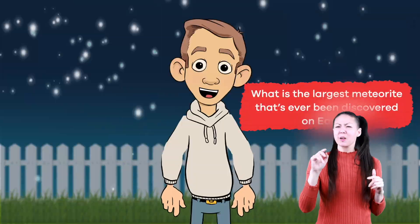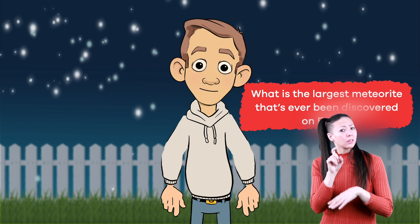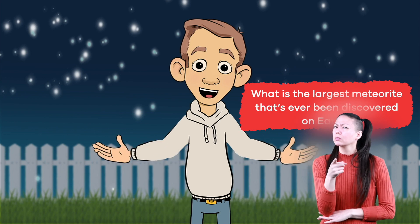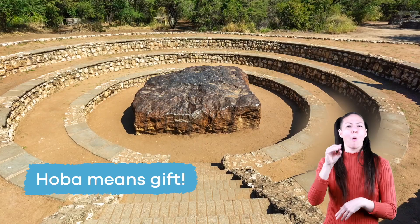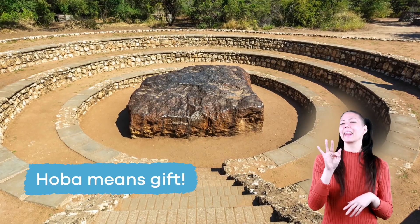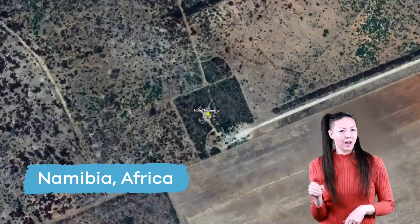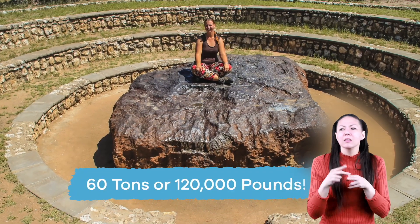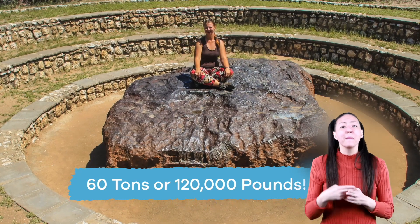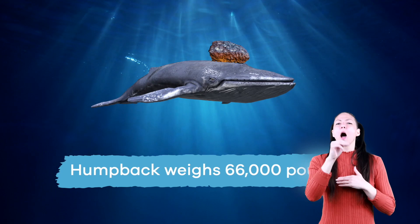What is the largest meteorite that's ever been discovered on Earth? The largest meteorite to ever hit Earth is named Hoba, a word that means gift. It is located in Namibia, Africa. Hoba weighs 60 tons — that's 120,000 pounds!